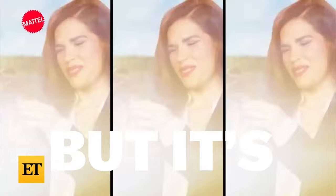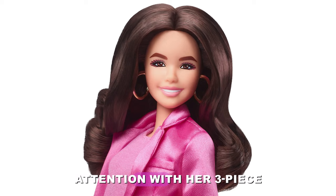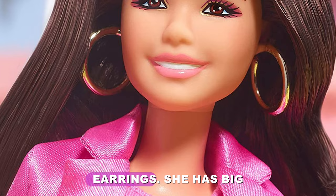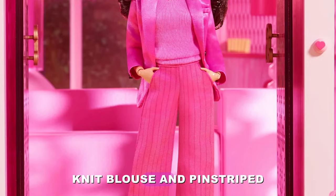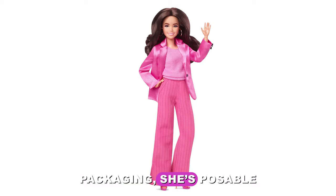Retailing for $50 and inspired by the film, Gloria wearing pink power pantsuit commands your attention with her three-piece all-pink power pantsuit. With strappy multicolored metallic platform heels and oversized golden hoop earrings, she has big, bouncy, voluminous curls, a satiny blazer, matching knit blouse, and pinstripe trousers with real pockets. Talk about pretty in pink. Packaged in collectible packaging, she's poseable for striking various poses.